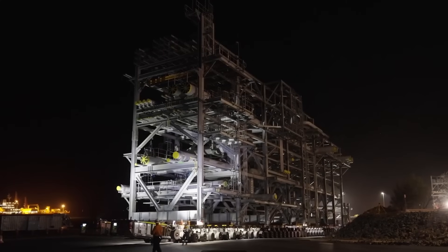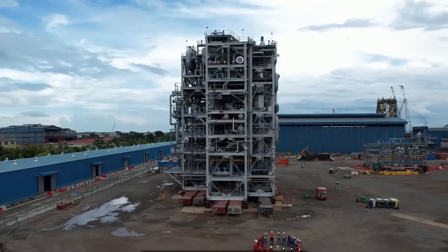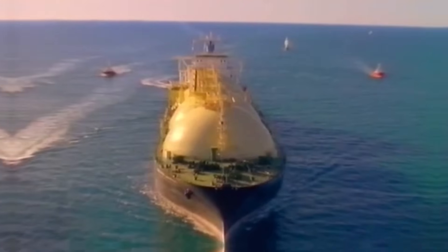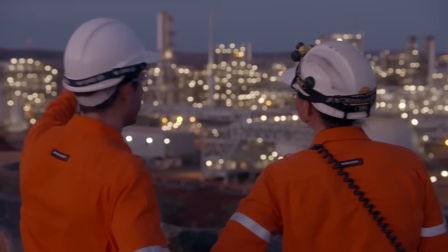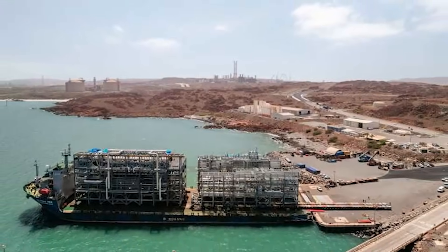These modules, weighing a combined 56,000 tons, were shipped to Australia and assembled like the world's biggest and most complex Lego set. This modular approach saves an enormous amount of time and allows for higher quality control. Once operational, this new powerhouse will produce 5 million tons of liquefied natural gas, or LNG, every year. When combined with the original Pluto Train 1, the Scarborough project will export a total of 8 million tons of LNG annually.